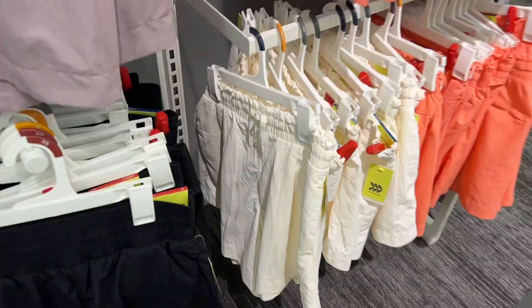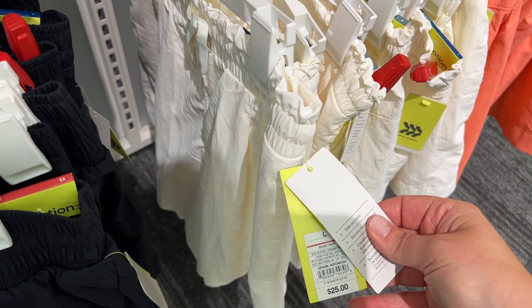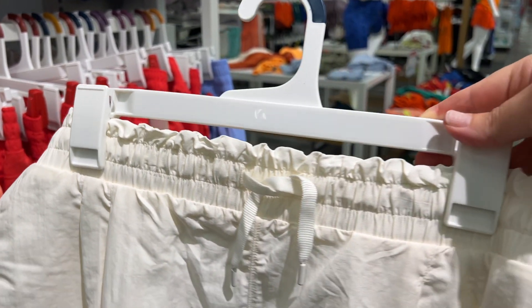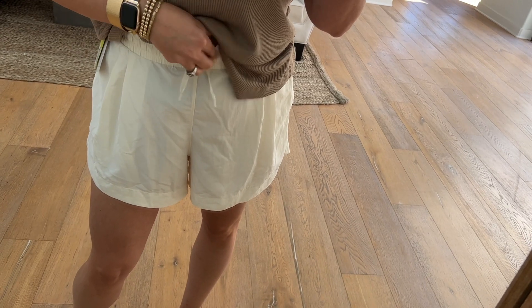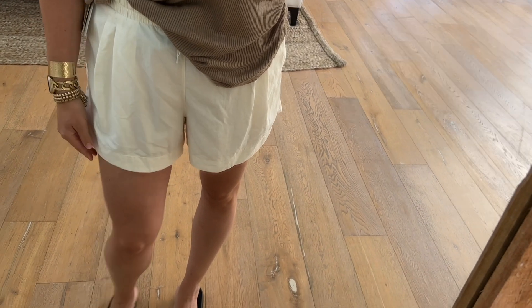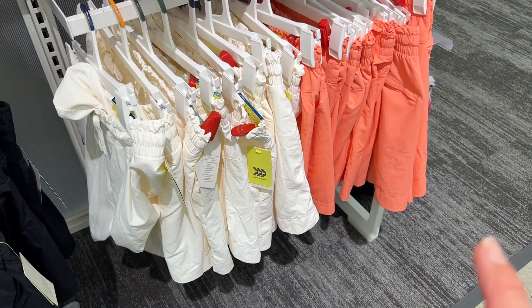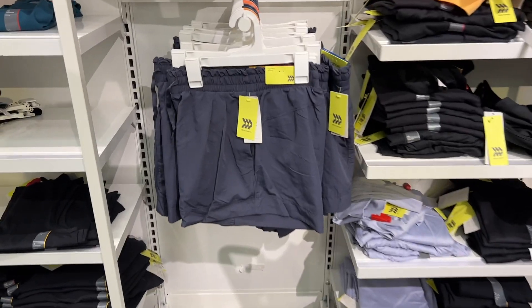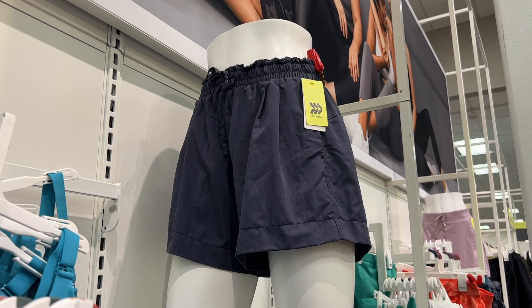I have to point out these shorts — these are All In Motion, $25. They are so unbelievable. The material, first of all, is phenomenal. I love, love, love the waist. They just fit and flatter. They have pockets. The white are beautiful, they have orange. Let me show you all the colors — there's the gray version right there. Here's the model in them — so cute, right? Really, really good. They're winners.